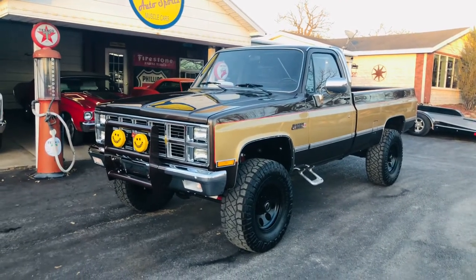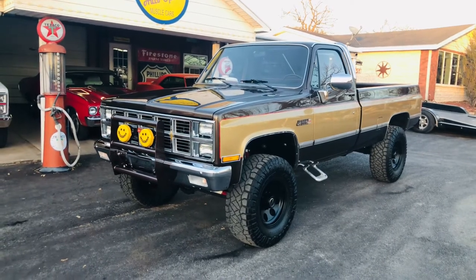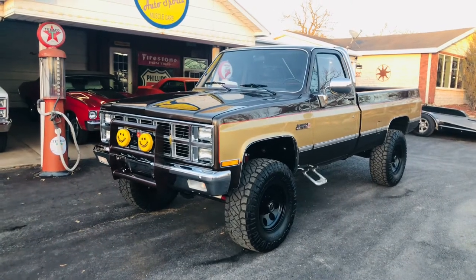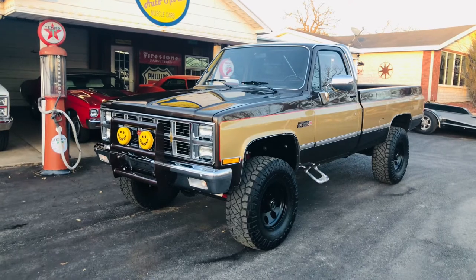This truck has a brand new GM Performance 480 horsepower LS 6.2 with a 4L70E transmission. That package costs 17 grand.